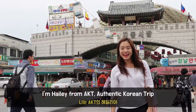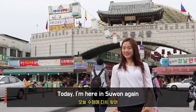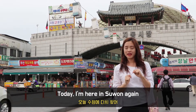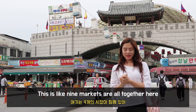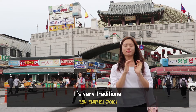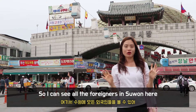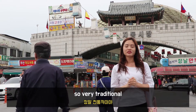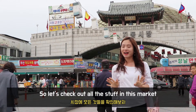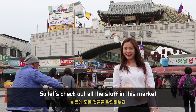Hello! I'm Hailey from AKT, Atlantic Korean Trees. Today I'm here in Suwon again to see these beautiful markets. There are 9 markets all together here — it's very traditional, you can see all the foreigners in Suwon here. It's more than 200 years old, so very traditional. Let's check out all the stuff in this market. Let's go!